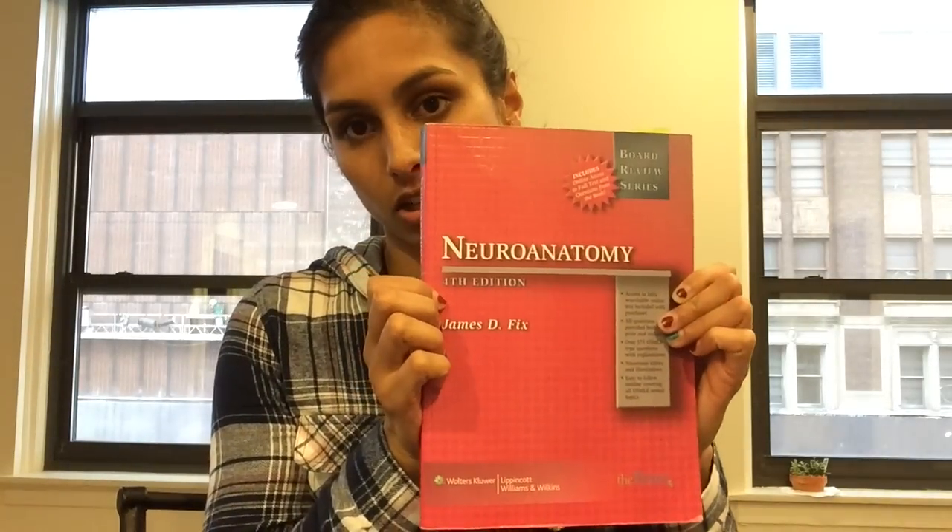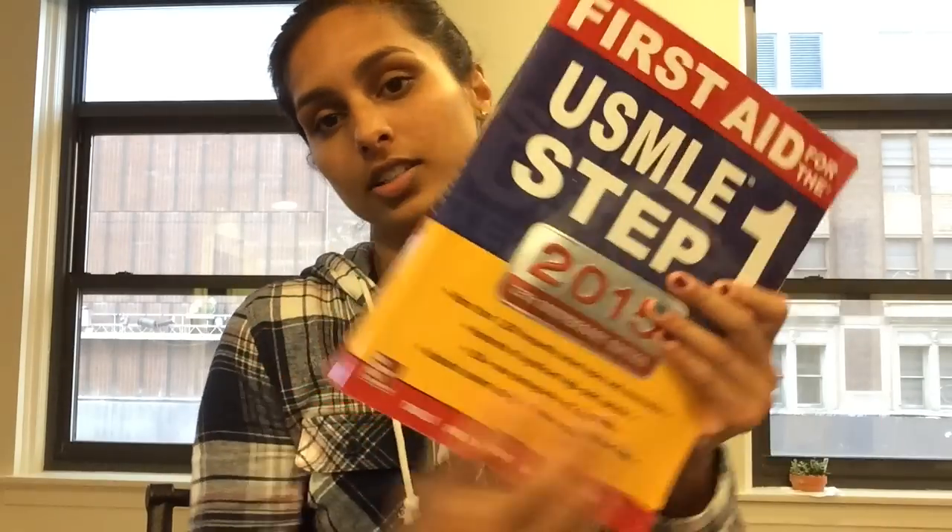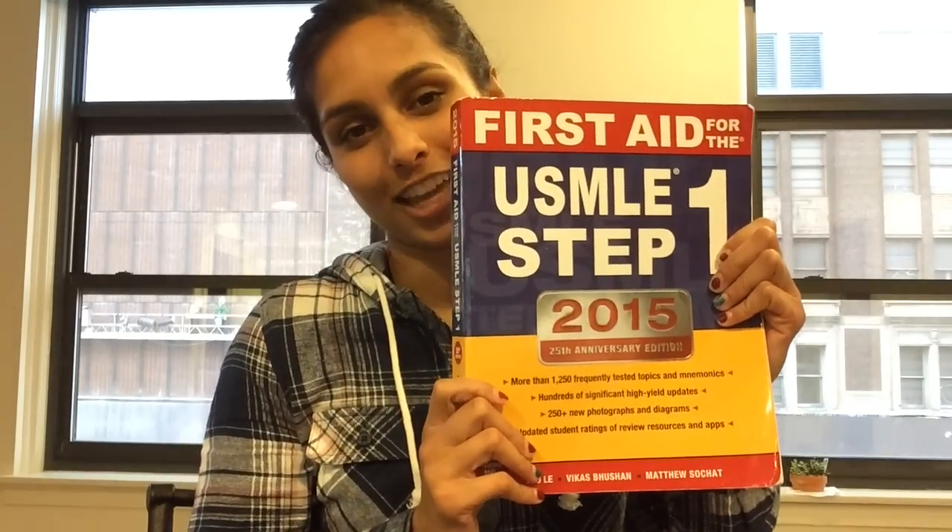I had to take neuroanatomy my first year, so I used BRS Neuroanatomy — lots of diagrams, very condensed, focused on what you need to know, and it also has questions which is really helpful. And then the Holy Grail you're going to need your second year when studying for Step — I think just having it around is helpful your first year even if you don't get to all of it.